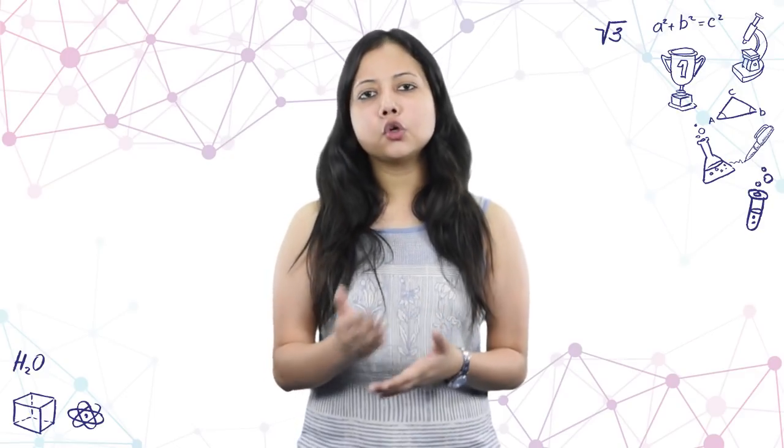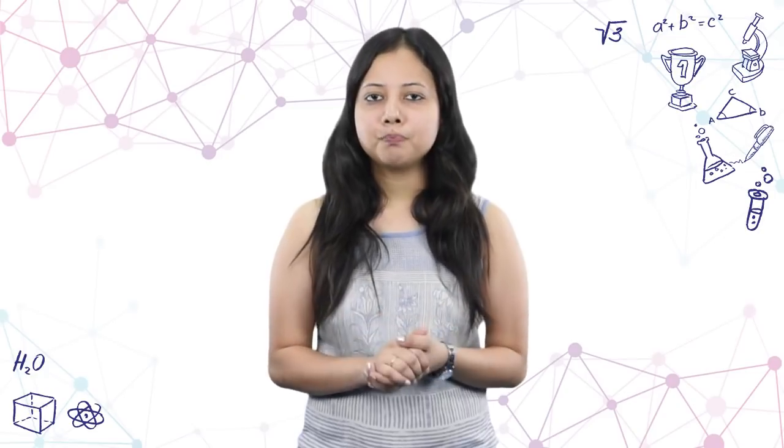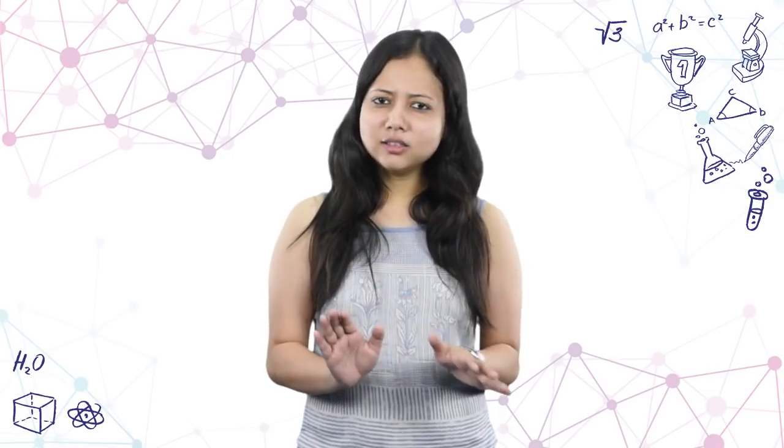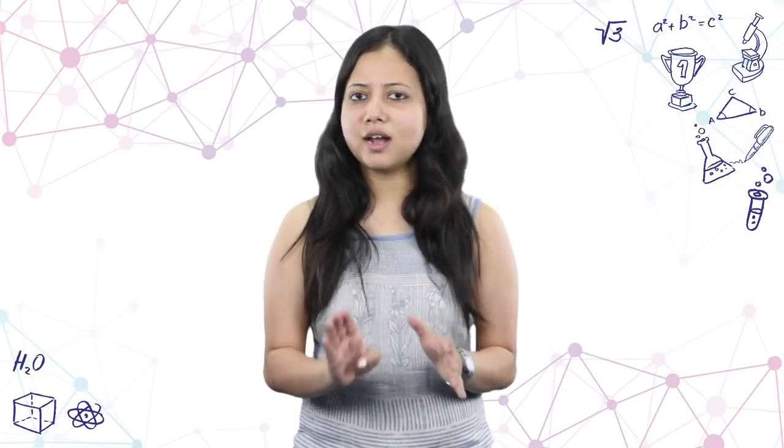This section was not very difficult. The questions from thermodynamics and solutions were average. There was one slightly tricky question from stereochemistry, but other than that, average questions from p-block elements and coordination compounds were asked.